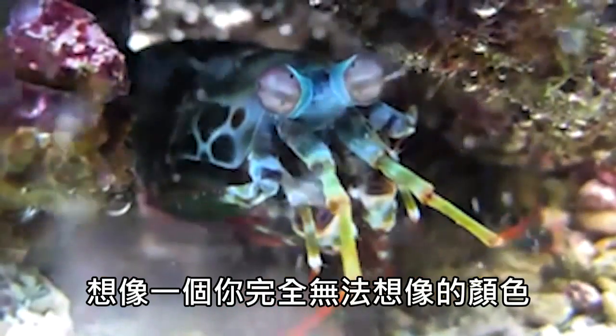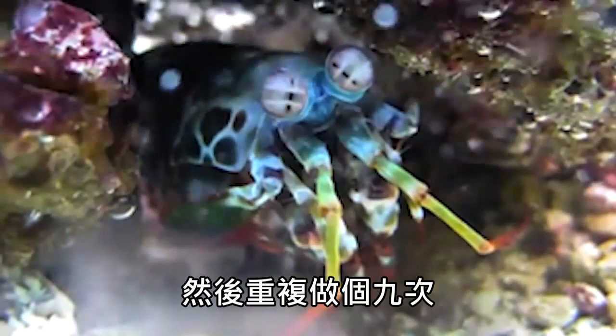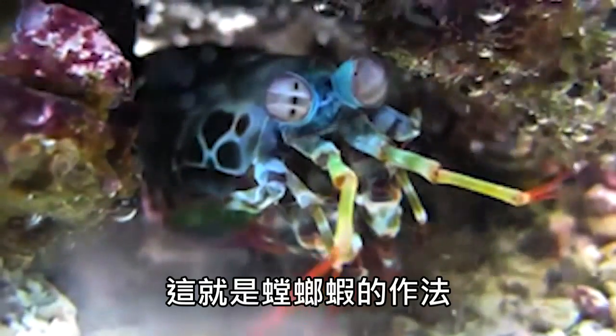Imagine a color that you can't even imagine. Now do that nine more times. That is how a mantis shrimp do.